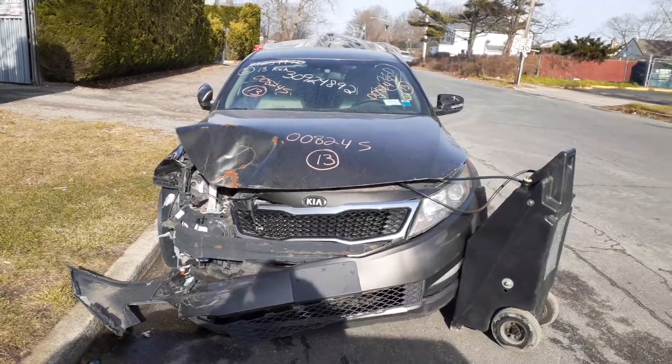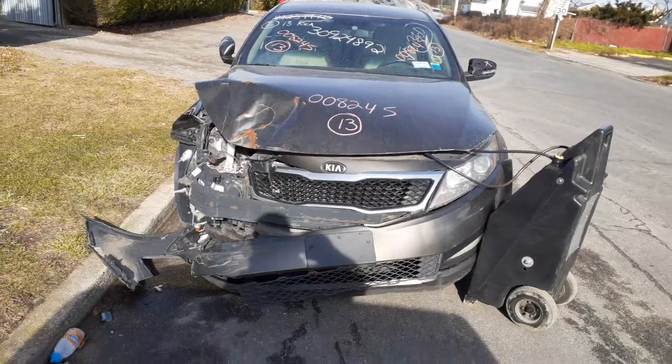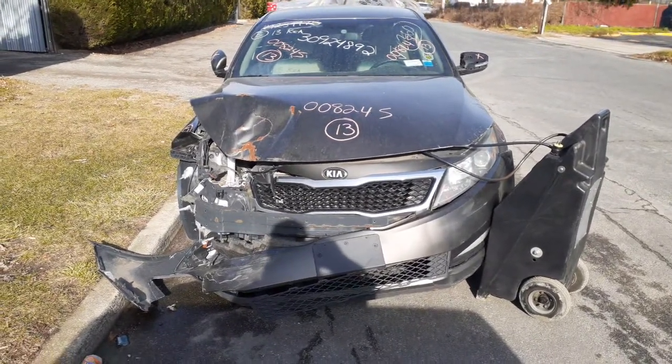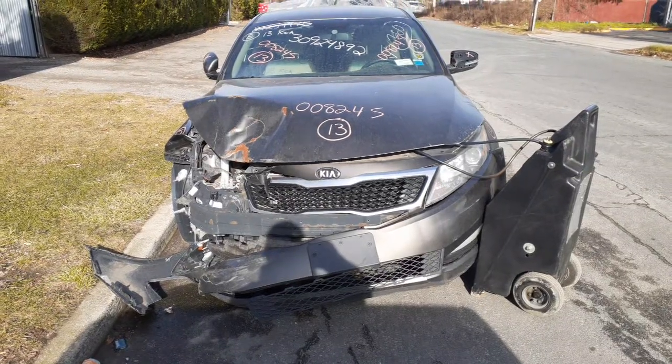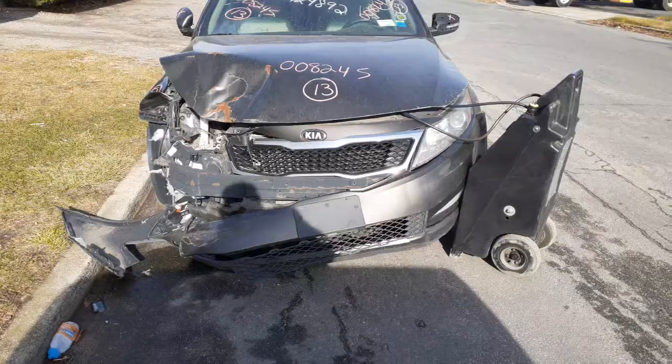Okay, newest addition to the inventory — it's a 2013 Kia Optima, four-door sedan LX model, stock number 8245. It's got a 2.4 automatic, California edition motor. 119,000 miles, as you can see.